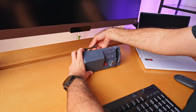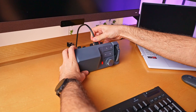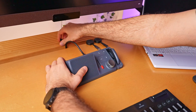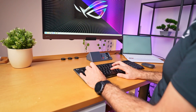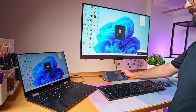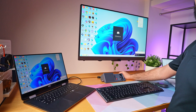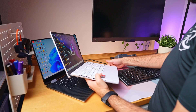I ran into a few issues when switching the dock between different devices. Occasionally it just wouldn't connect, and a simple workaround was to unplug and re-plug the power cable, which resolved some of the issues. It appears to be a compatibility problem, as performance can vary significantly depending on the device or even the specific ports used. For instance, my Dell XPS laptop connects flawlessly, supporting screens, devices, and power through one cable. In contrast, my Asus Zephyrus G14 shows varied results.